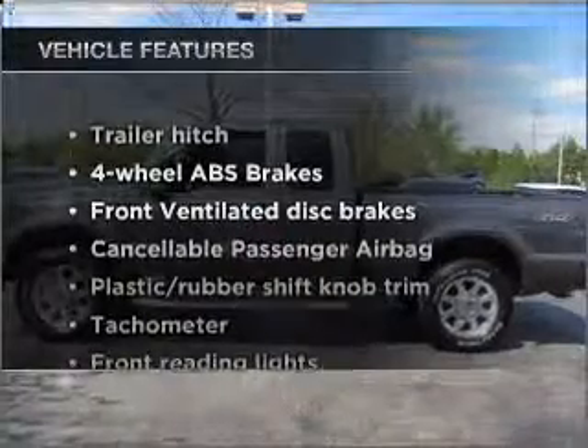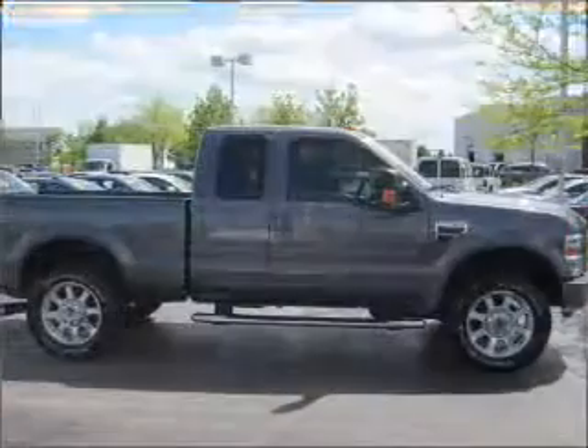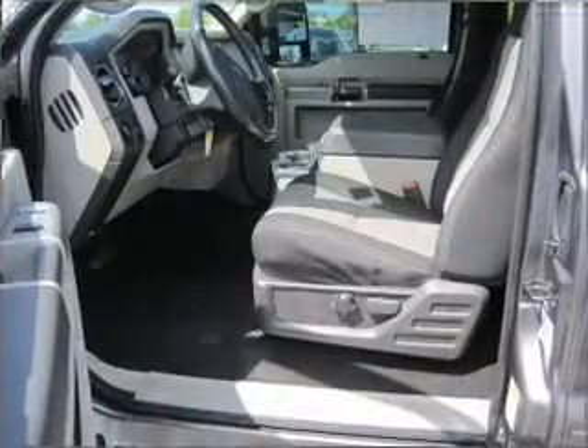Enjoy these notable features that are included in this ride: power door locks, power windows, power steering, cruise control, power mirrors, an AM-FM stereo with a CD player, and an adjustable tilt steering wheel.